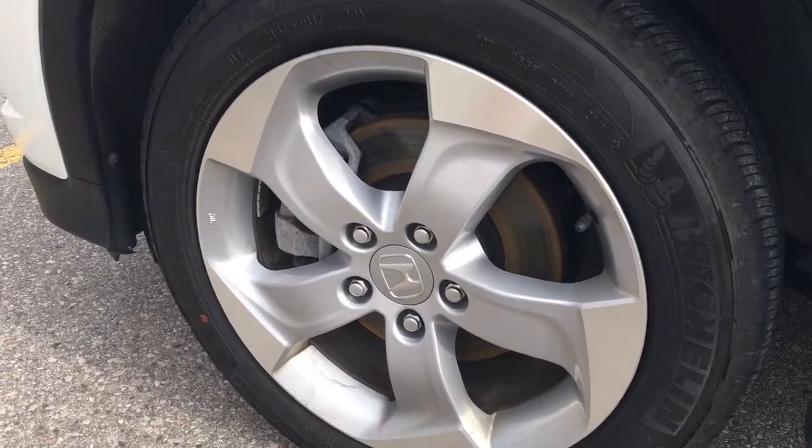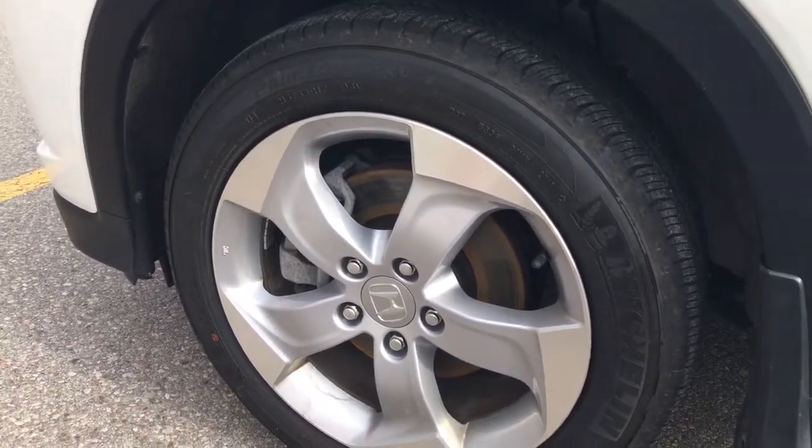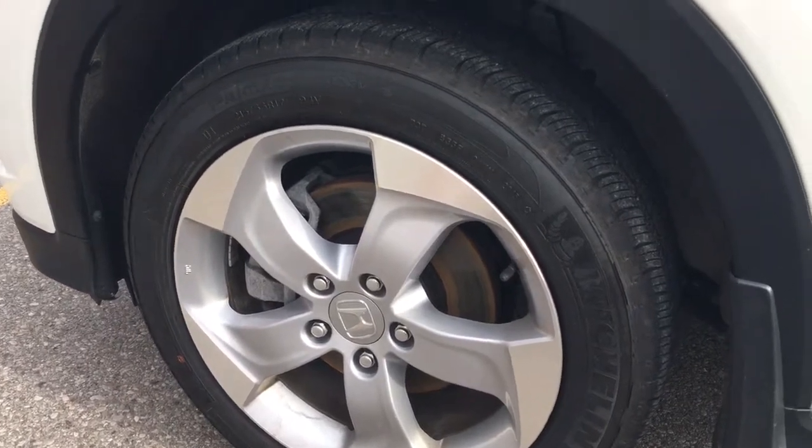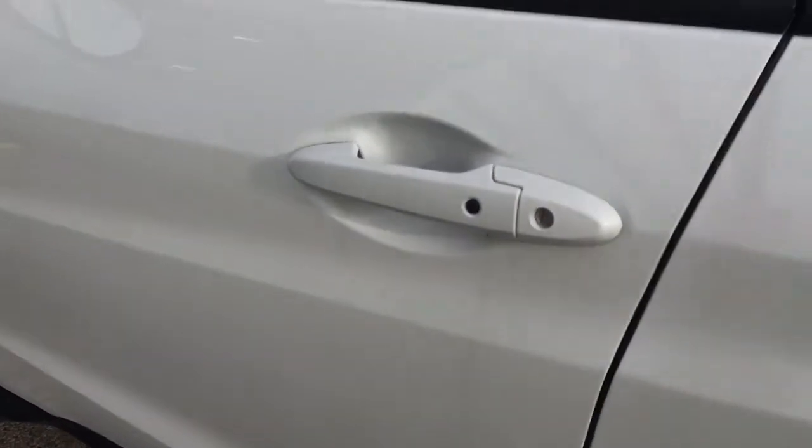Coming around the side, you'll see we're riding on top of 17-inch aluminum alloy wheels with power-assisted ventilated front disc brakes and solid rear disc brakes, and plenty of tread left — free to drive on.